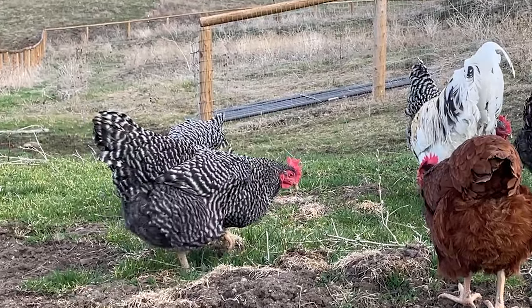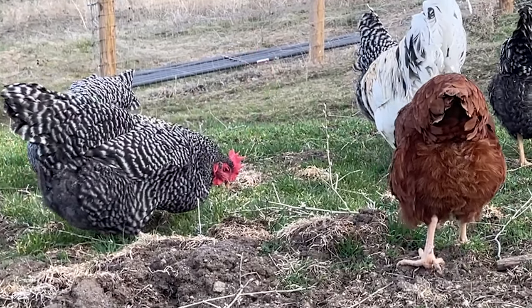Chickens use their feet mainly for walking and moving around — for scratching the ground, scratching themselves, and for perching. The reason chickens have this grasping capability isn't so they can pick up or maneuver objects; it's so they can perch.